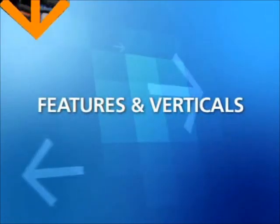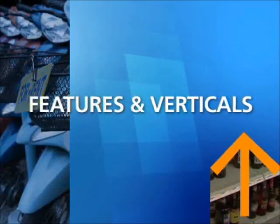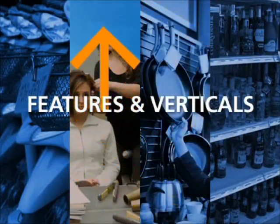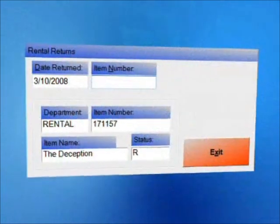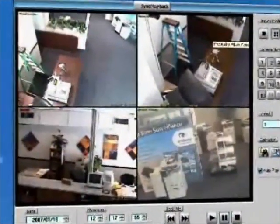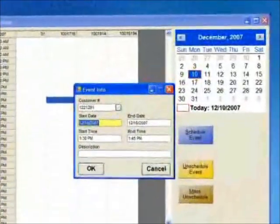Cash Register Express is equipped with functionality to suit any type of retail store. Additional features include layaway, case breakout, rental tracking for videos and equipment, security camera systems to assist in theft prevention, and a scheduler to help appointment-based businesses.